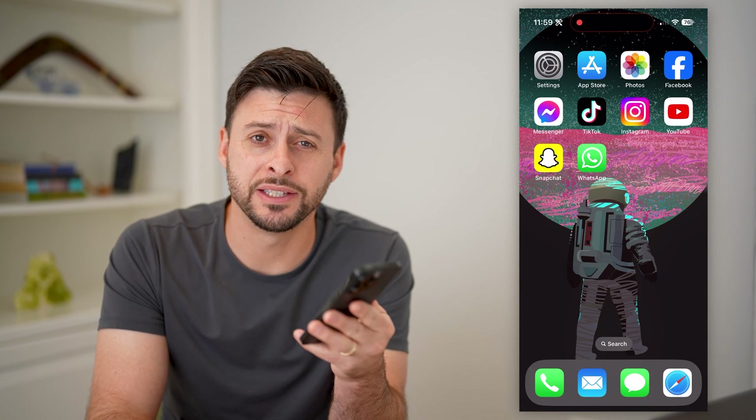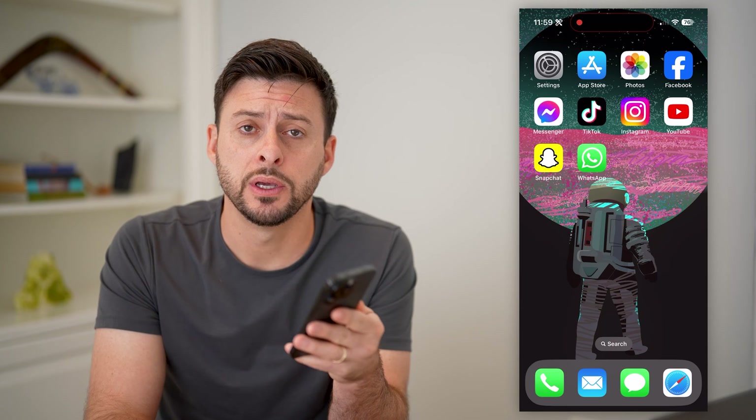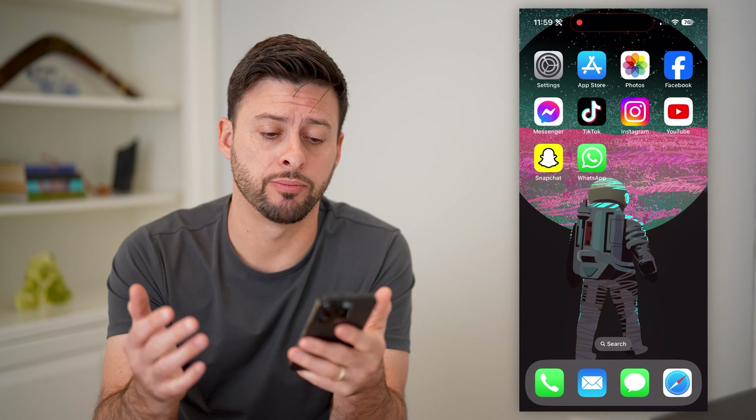Hey guys, Trevor here, and in this video I'm gonna show you how to block calls on WhatsApp. It's pretty quick and easy, so let's jump right in.